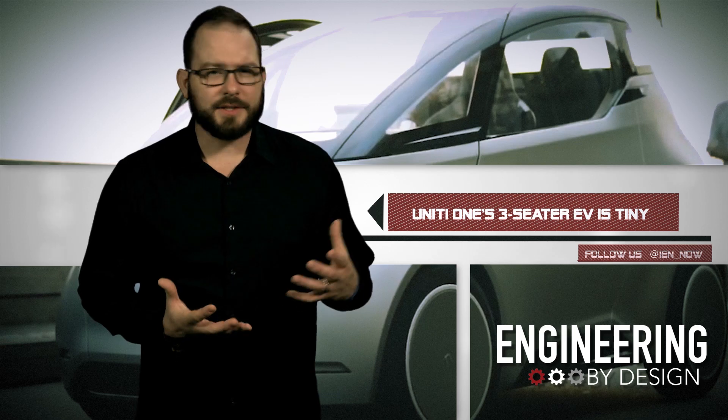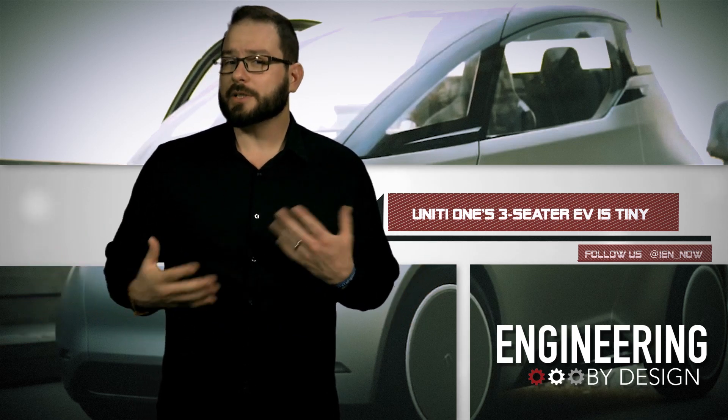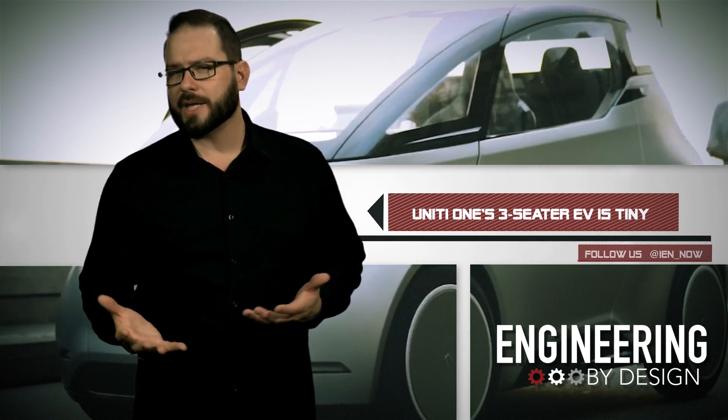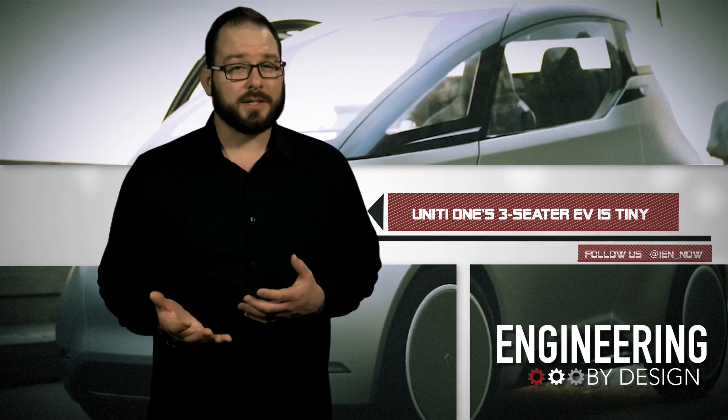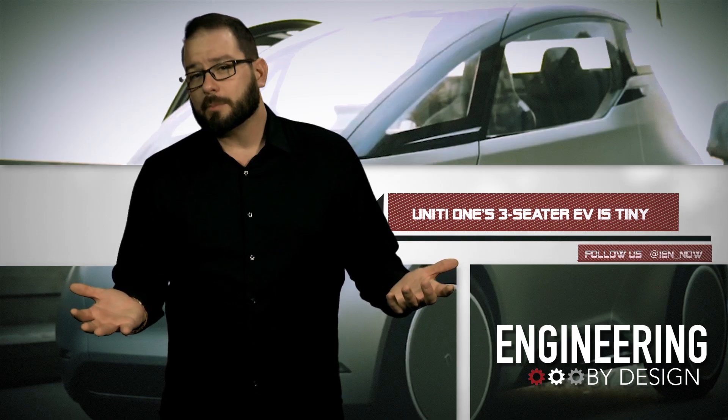According to Design Boom, the city car will first be available in Sweden before rolling out in the UK halfway through next year. The cost works out to about $19,000 US.